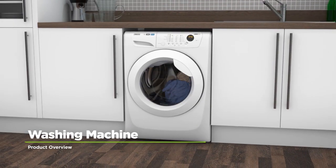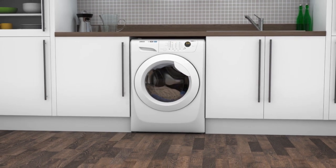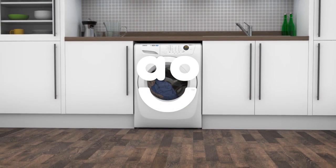This Zanussi washing machine is the perfect choice if you're looking for an energy-efficient model with loads of great features to make laundry days easier.